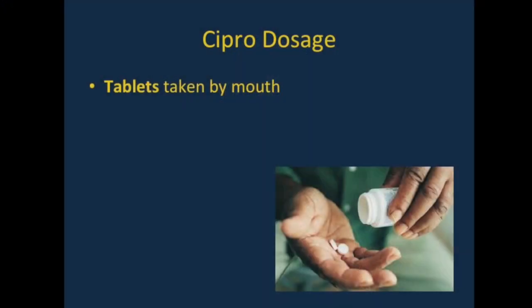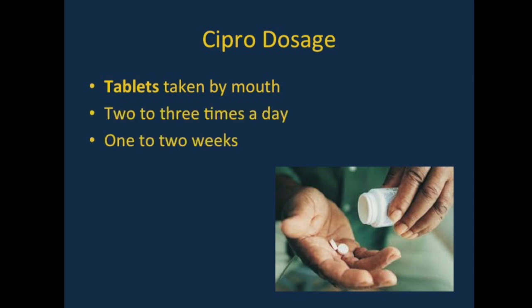Cipro comes in tablets taken by mouth, taken two to three times a day for one to two weeks for a typical bacterial infection of the gut. A typical dose ranges from 250 to 750 milligrams.